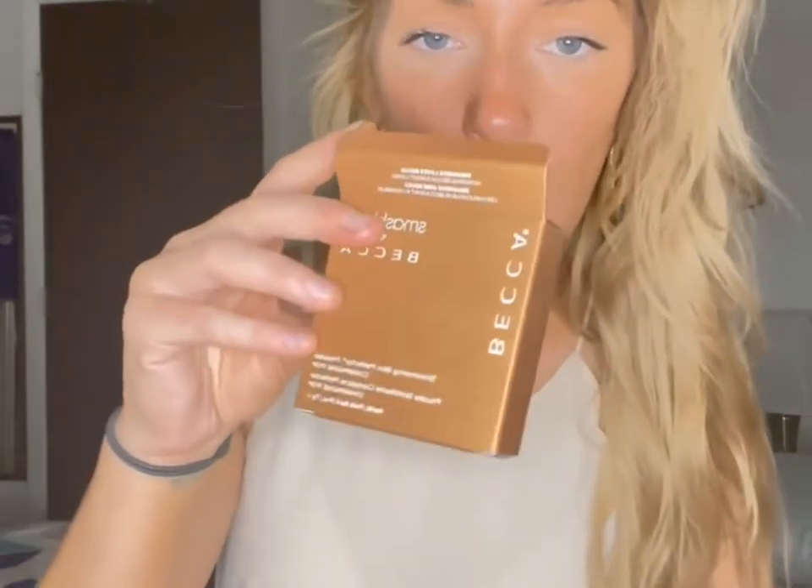You can apply it with a fan brush — it's just a preference thing. If you're going to Ulta looking for Champagne Pop by Becca, it is now through Smashbox, so you'll have to ask the sales associate. There is only one other product that Becca decided to keep through Smashbox, and we'll get to that shortly.